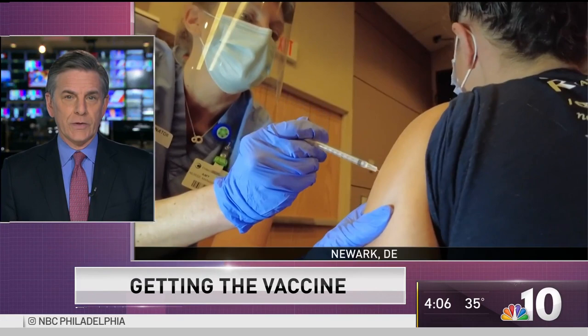As we wait for a decision on Moderna today, hundreds of healthcare workers in Delaware got the Pfizer vaccine. Christiana Care Health System brought NBC10 Delaware reporter Tim Furlong inside for an all-access look at the vaccine and what they do with it — from freezer to shoulder.